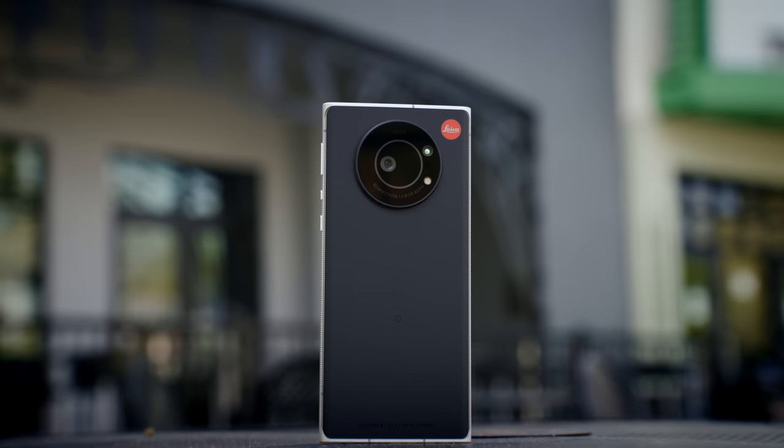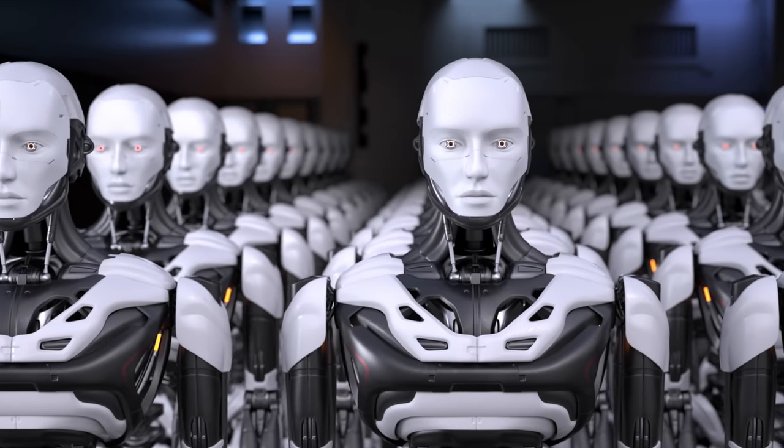I think the biggest misconception is that to get better photos you have to have new camera hardware. And while we did see the first one-inch sensor come to the smartphone this year, which I'm really excited about, that really isn't what makes these cameras so good. What if I told you that it's AI that makes these cameras so good? No, not that type of AI. Let me explain.